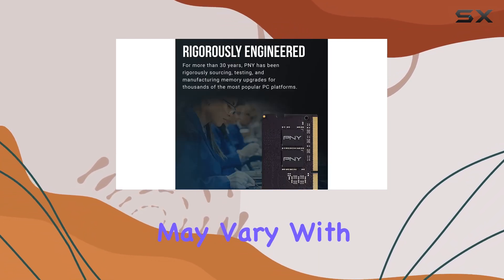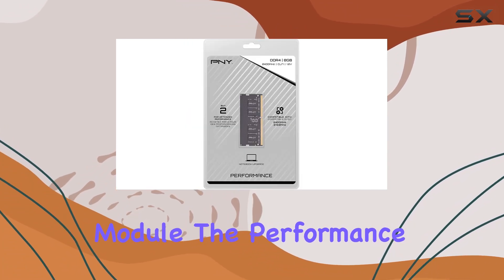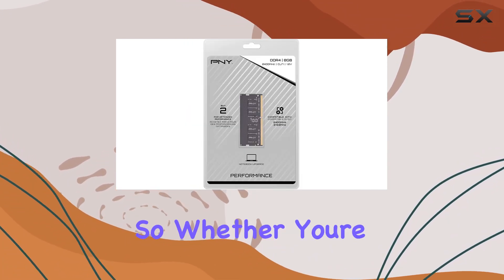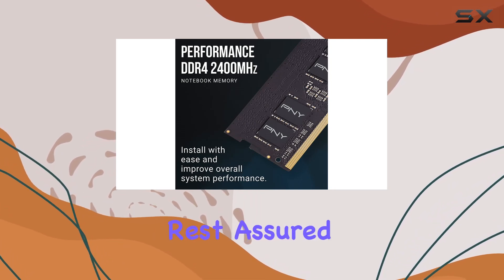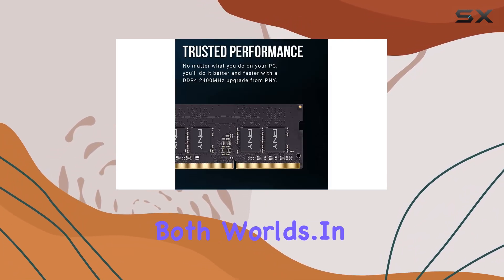Now let's talk about appearance. While the design may vary with either four or eight chips on the module, the performance remains consistently exceptional. So whether you're a stickler for aesthetics or solely focused on performance, rest assured you're getting the best of both worlds.